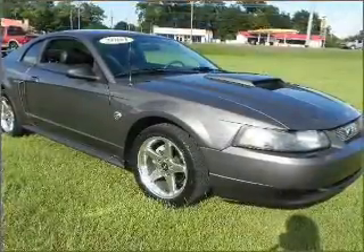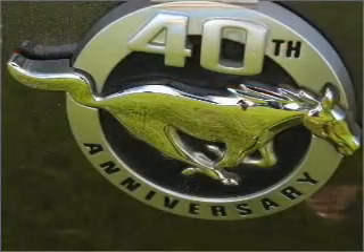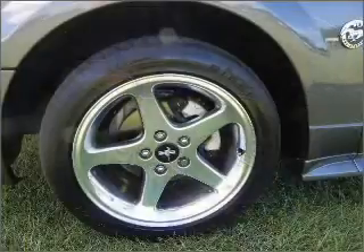Then put the windows down and turn up the tunes with the AM-FM stereo and more. In addition to getting you there fast, this coupe will also get you there safely with fog lights and more.